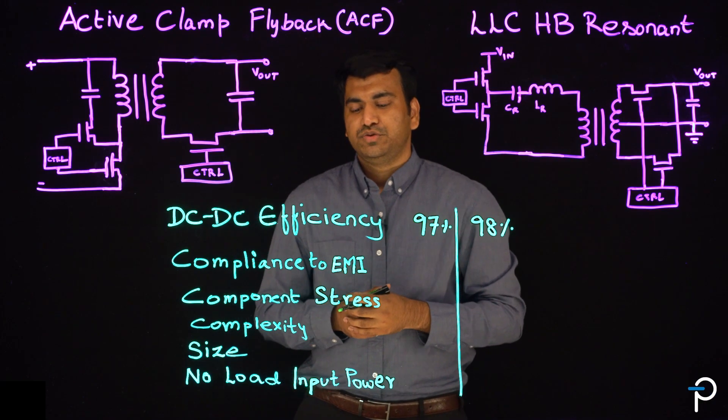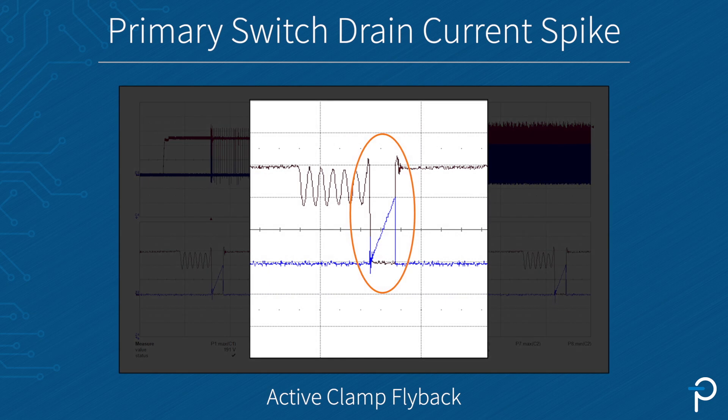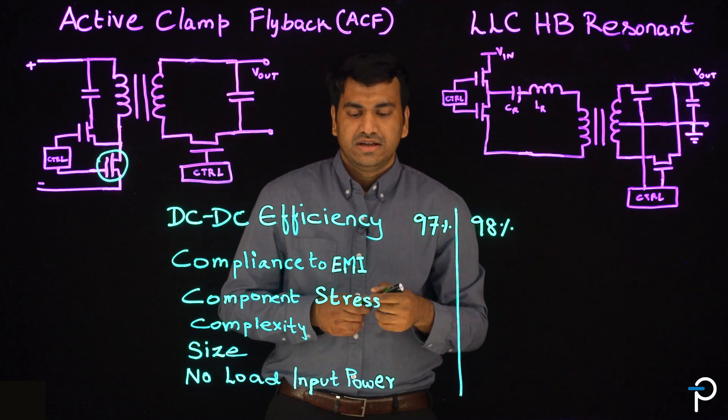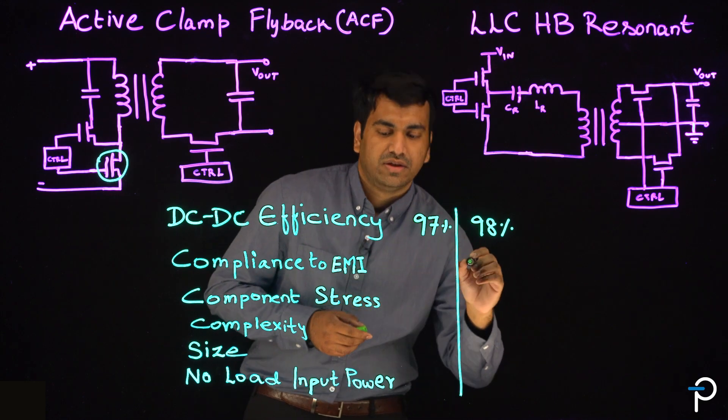Let's move to the compliance to EMI. In active clamp flyback, the sudden cutoff of the primary current gives rise to a huge voltage spike on the primary switching transistor, which poses a challenge for EMI considerations. On the other hand, in LLC half-bridge, there is a single fundamental frequency due to the sinusoidal nature of the LLC, making it better for EMI considerations. So with respect to compliance to EMI, LLC is the way to go.